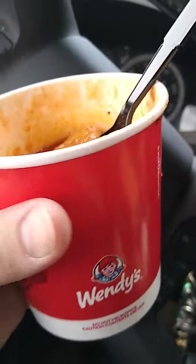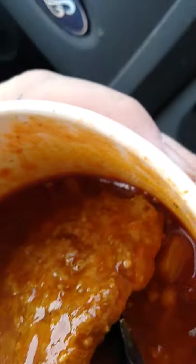This is my Wendy's chili. I just bought it about 20 minutes ago. They put a burger in there, or it's the way they break it up before they do it.